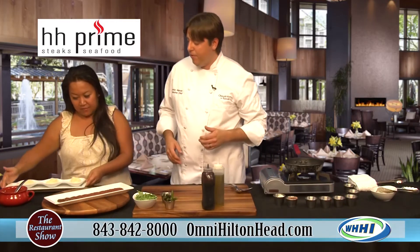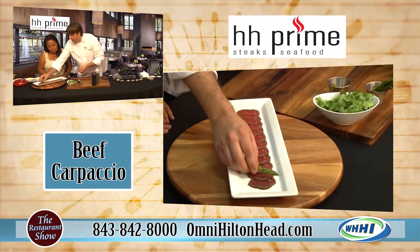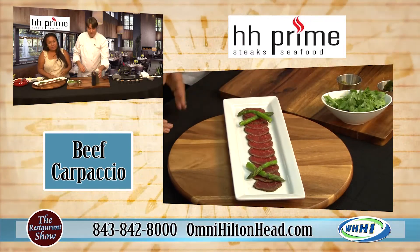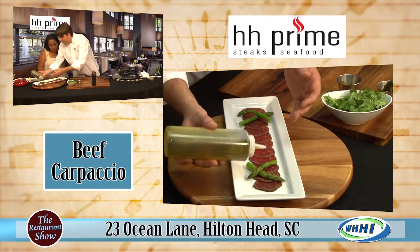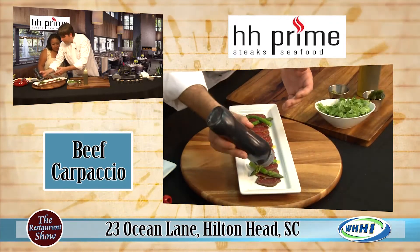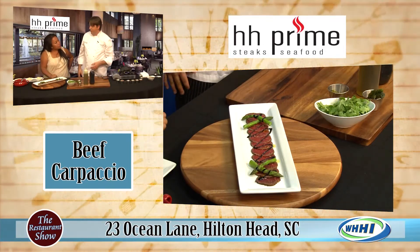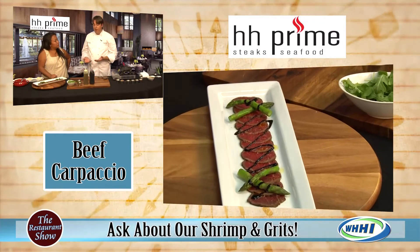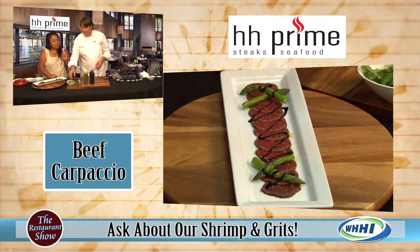We've already sliced it very thin so it's easy to eat. We're going to beautifully garnish this with a little bit of fresh asparagus that we've blanched. Just some fresh extra virgin olive oil — a light drizzle. And this is a balsamic glaze, which is balsamic vinegar reduced down with sugar until it's a glaze. You can find it at a higher-end market, or it's very easy to reduce yourself: four parts balsamic vinegar to two parts sugar.